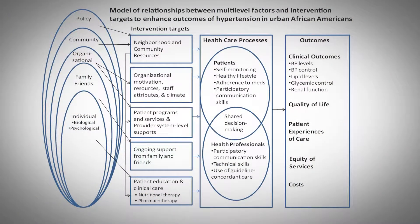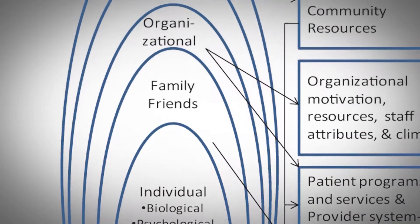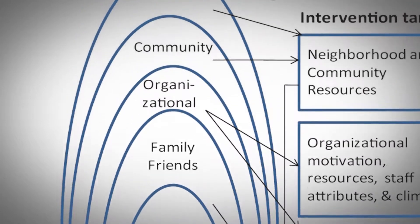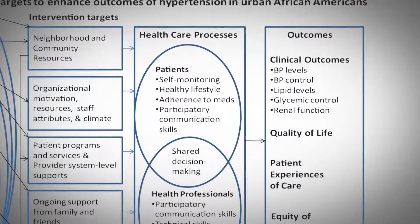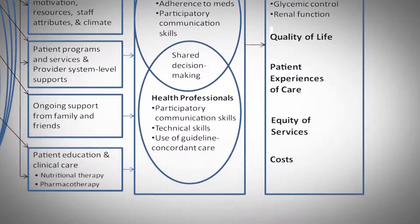Our Center uses a conceptual model called the ecological model, which considers the complex interactions among individual behaviors, relationships, community, societal factors, and organizational factors, and how they all influence health.